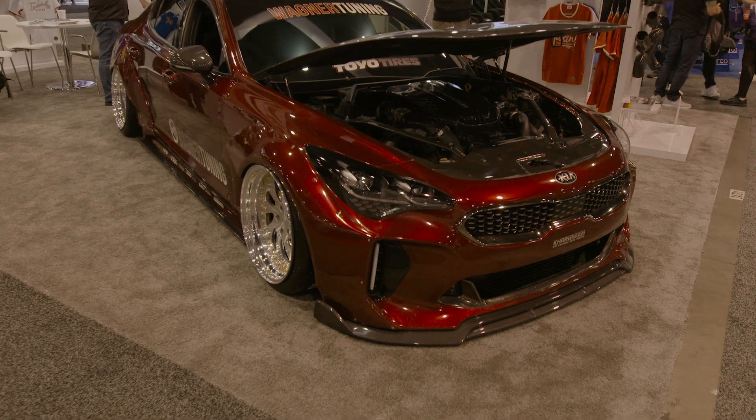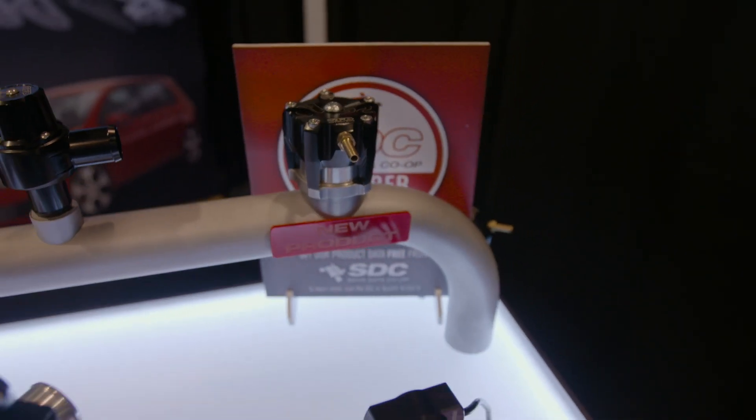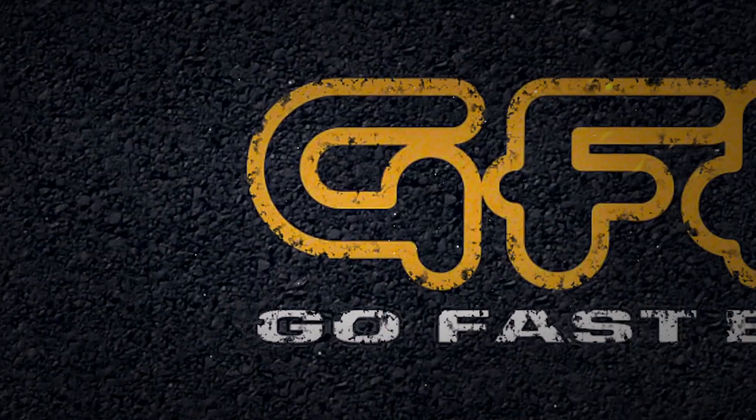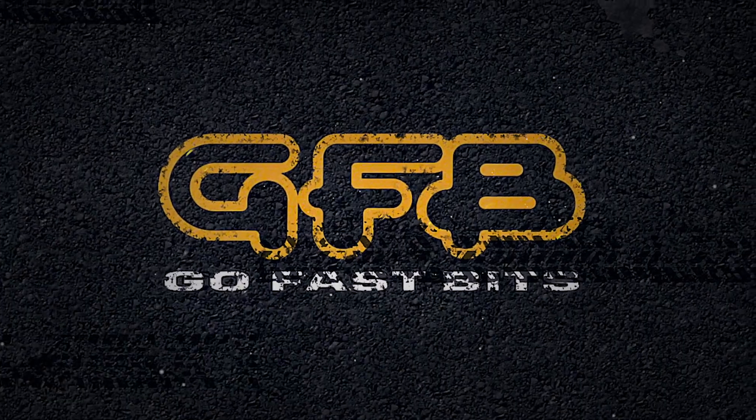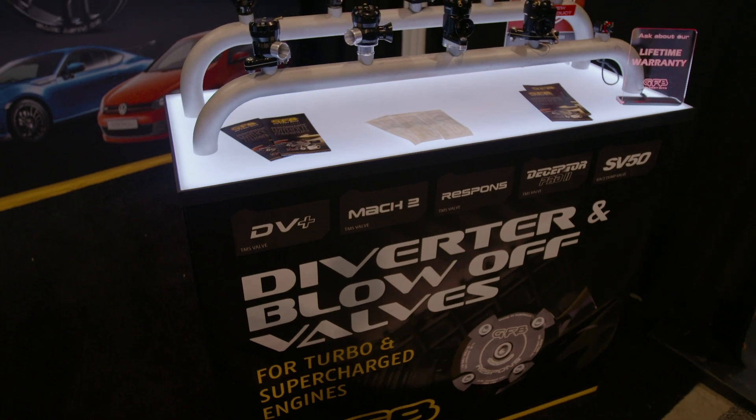Hi, I'm Brent from GoFastBits and we're here at the booth at SEMA 2019. It's always good to come back to SEMA. We've come here just about every year since 2001.